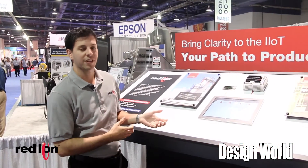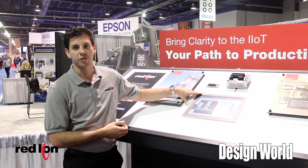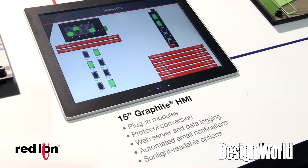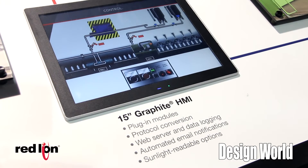Some of the products Red Lion Controls is highlighting here at the PAC Expo are our rugged industrial HMIs, our panel meters, and remote I/O products. These products allow you to gather information from the plant floor using various sensors throughout your equipment.